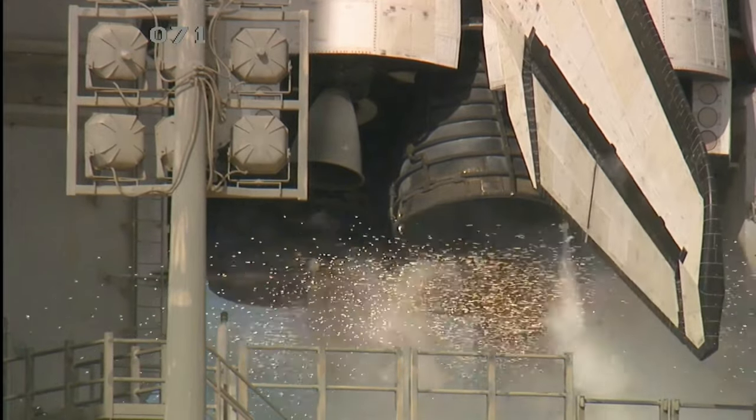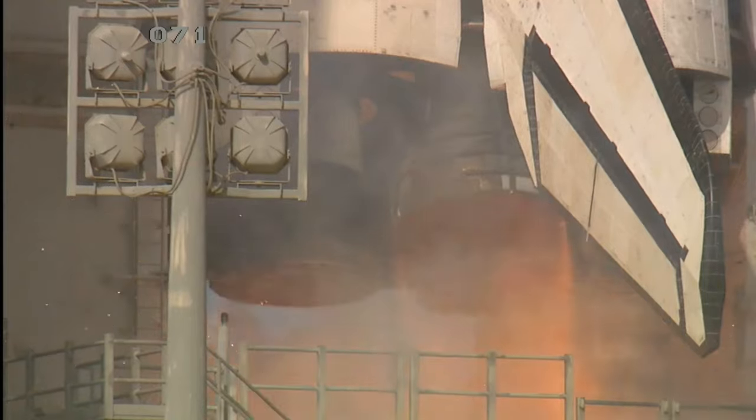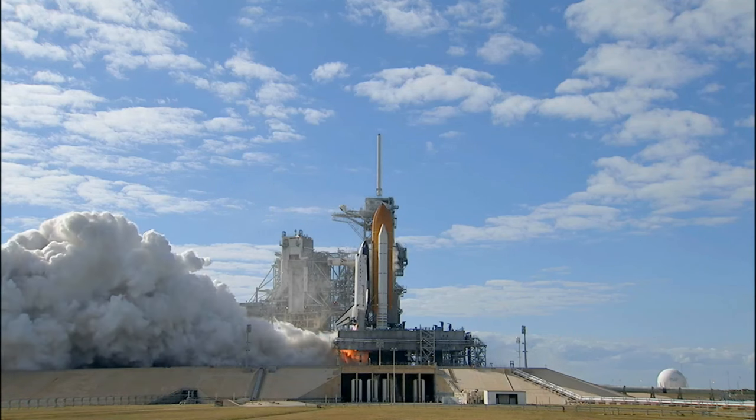T-minus ten, nine, eight, seven, six, five, four, three, two, one, zero,